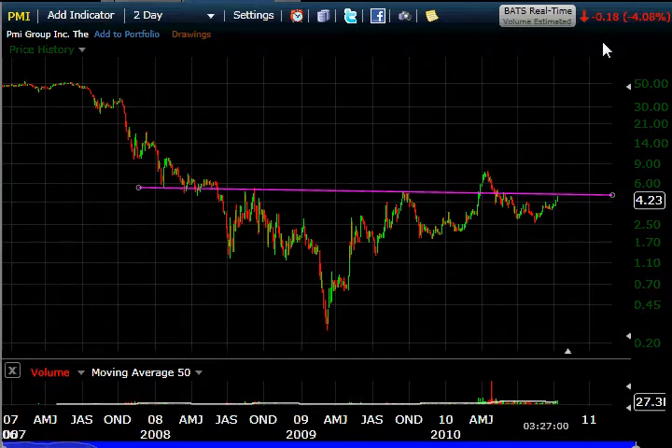It's down 18 cents today, a little bit more than 4%. You might ask yourself why. I think it's because somebody issued a stock alert on it late last week saying the trend continues up. I think they happen to be correct in that, but it seems funny how when people finally get around to saying this is going up, that seems to be the day — or a day later — it turns and heads in the opposite direction.